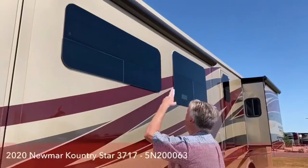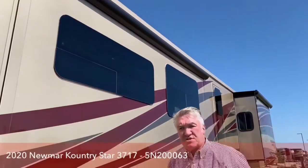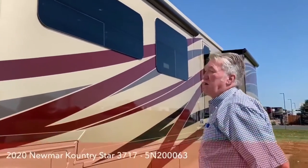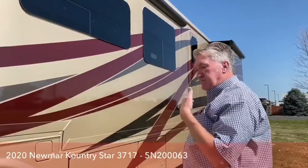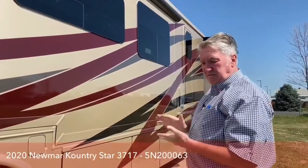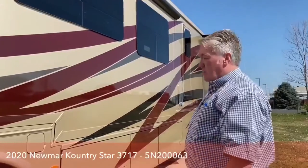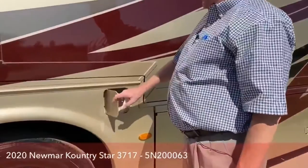This coach has four slides, and they all have awning toppers on them. As the slide comes out, an awning comes with it — it keeps debris, pine cones, pine needles, silt, sleet, and snow off for you. Here's your fuel filler; you've got one on each side with an equalizer.